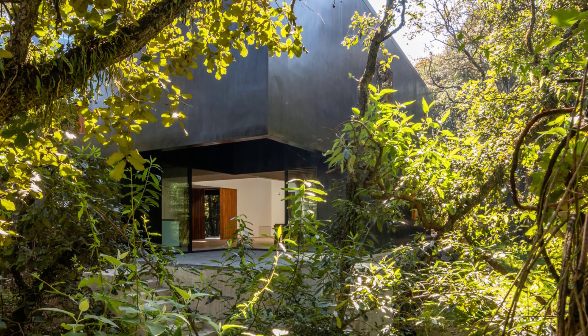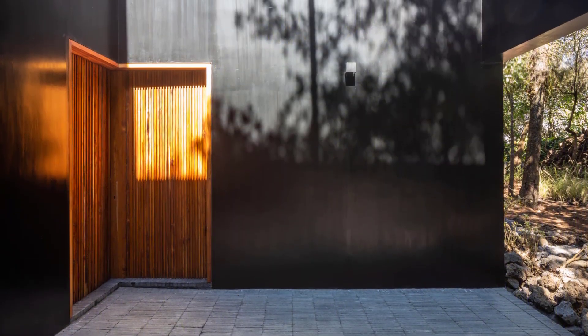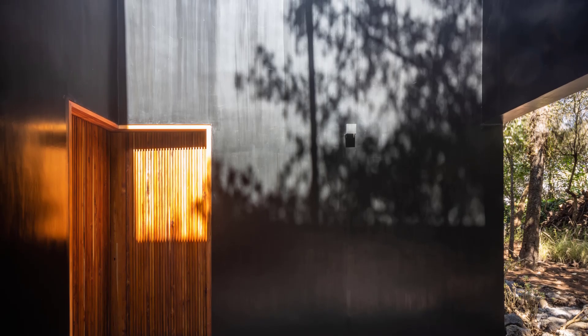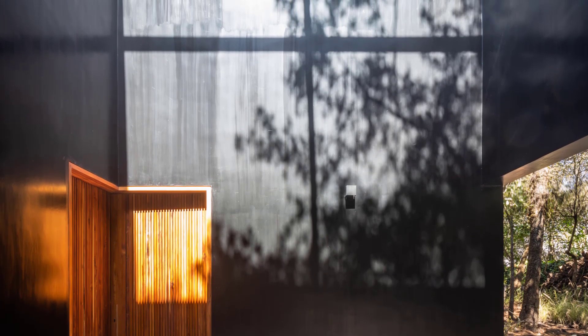Thank you for joining us on this tour of the Tlalpuyent project. Stay tuned for more architectural marvels on Urchinist. Don't forget to like, share, and subscribe for more.